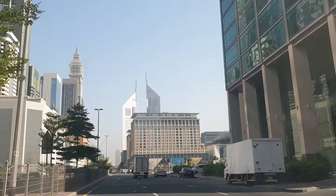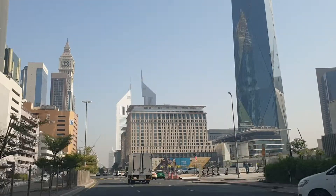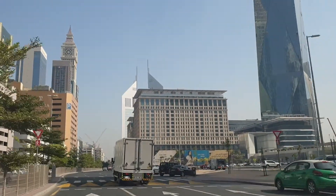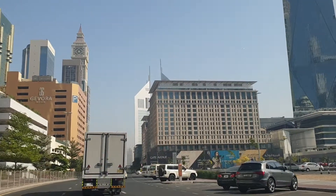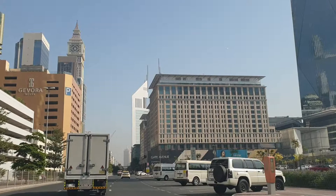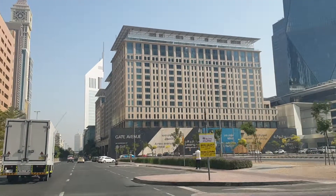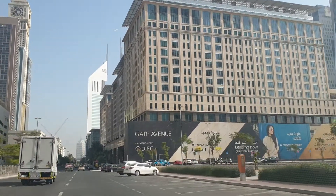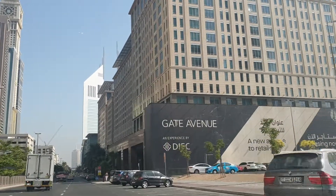On the right is that beautiful modern low building — the block where all the banks and the stock exchanges are located. Just here is also the Ritz Hotel, the Four Seasons Hotel, and the Mandarin Oriental, all found within this square kilometer. We're just coming into Gate Avenue with a plethora of shops, restaurants, and hotels. Welcome to the DIFC.